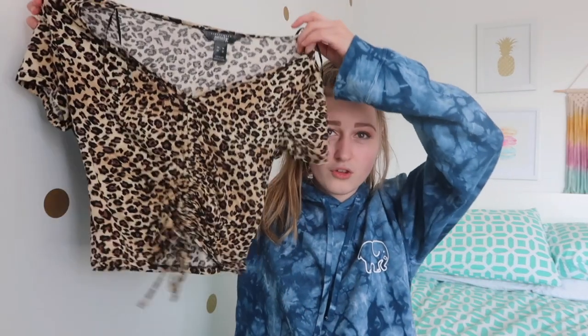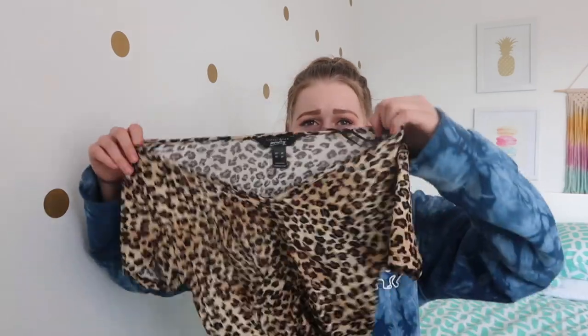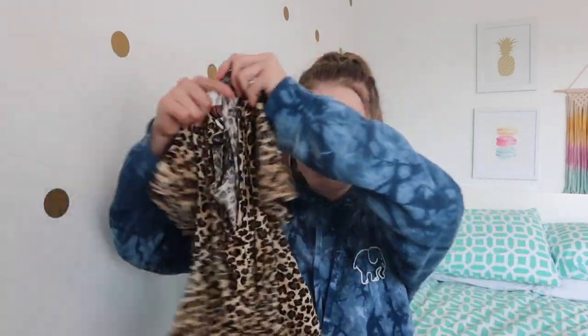Next I got this cheetah print shirt that I've already worn because it's so cute. I don't know why I got it because prints aren't really my aesthetic - I usually just wear a hoodie and shorts every day. But it's almost like a wrap top where you pull the strings and it tightens, which I thought was super cute. I wore it with leggings and I love it.